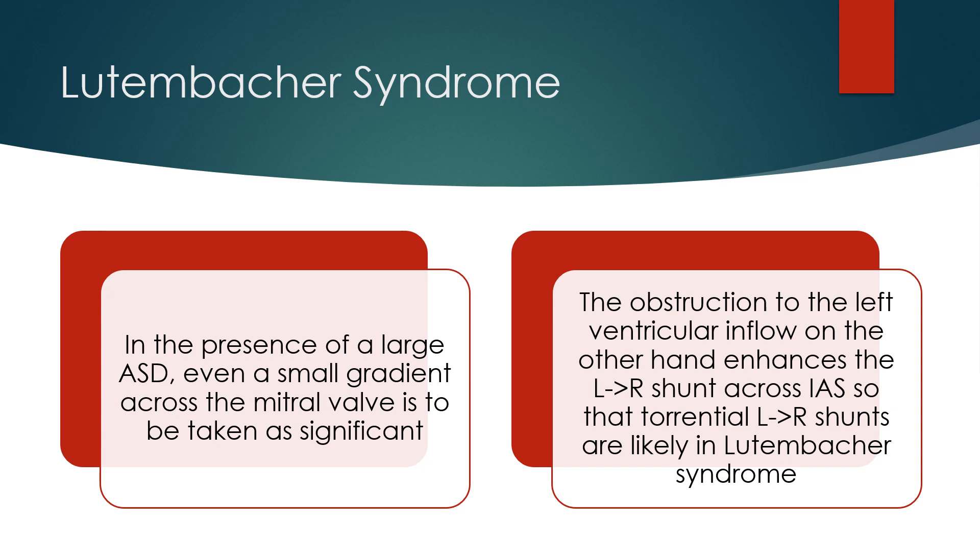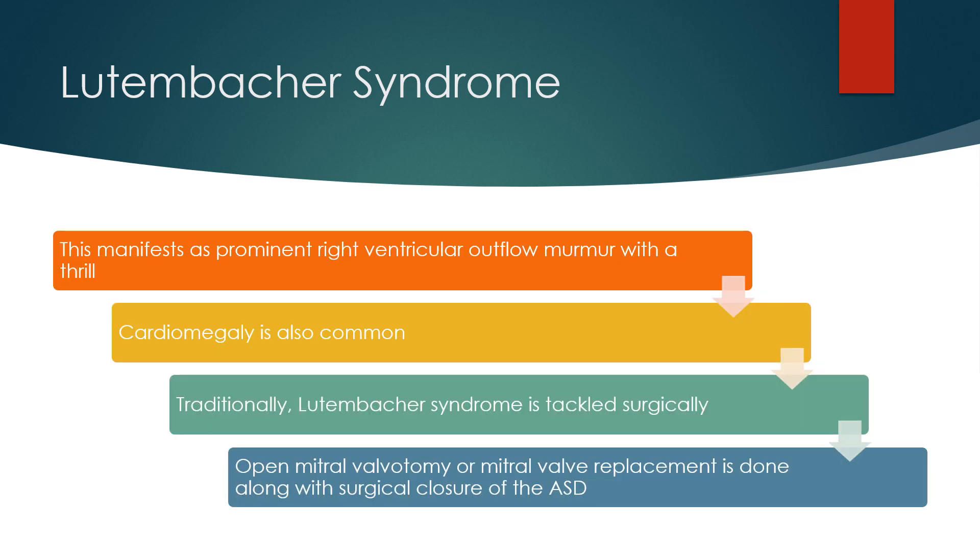The obstruction to the left ventricular inflow, on the other hand, enhances the left-to-right shunt across the interatrial septum, so that torrential left-to-right shunts are likely in Lutenbacker syndrome. This manifests as a prominent right ventricular outflow murmur with a thrill. Cardiomegaly is also common.